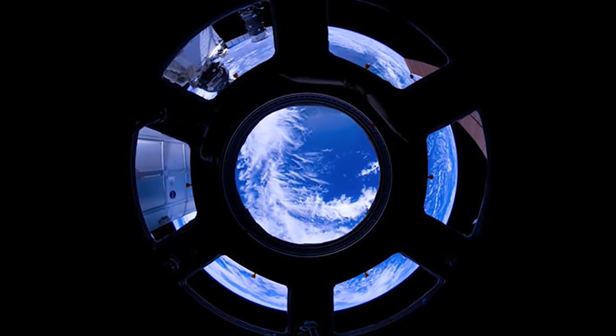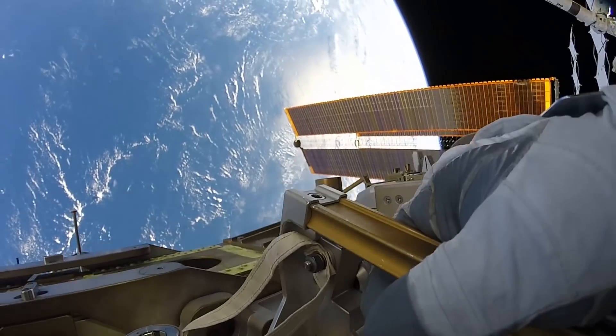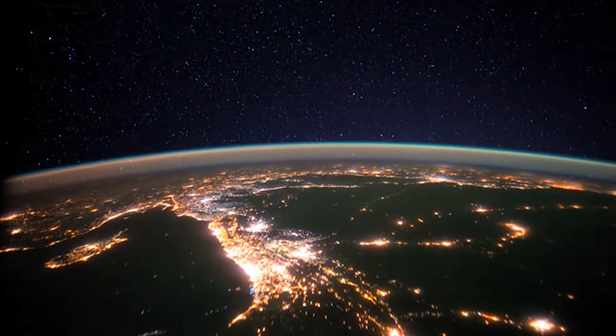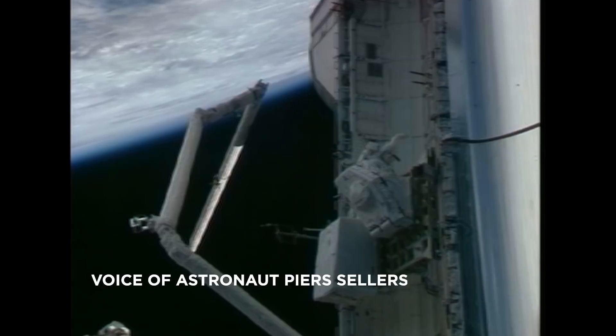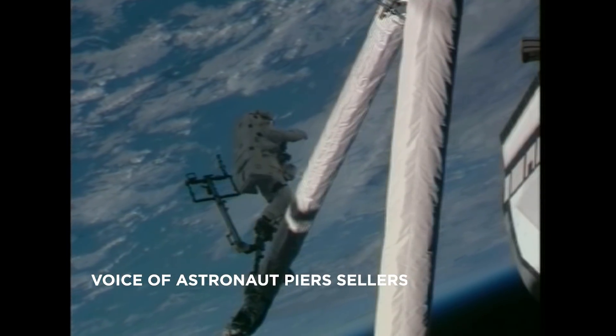Floating hundreds of miles from Earth, astronauts get a unique perspective of our planet. While they might recognize landmarks, space is the only place they can see the very edge of our planet's atmosphere. From orbit, particularly looking at the horizon, it does bring to mind how thin the atmosphere is. It's like an onion skin around this great big ball of the Earth.